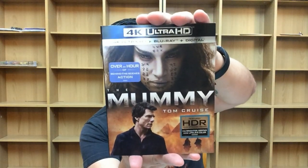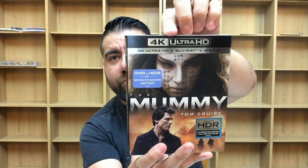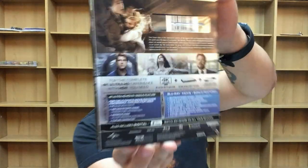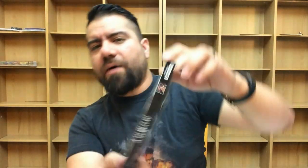Next up is a little guilty pleasure of mine — a movie I enjoyed quite a bit that not a lot of people did: The Mummy, starring Tom Cruise. Out September 12th from Universal Studios Home Entertainment, this is the 4K Ultra HD version with 4K, Blu-ray, and digital copy. This movie was supposed to jumpstart the Universal Monster Cinematic Universe, but with it not making enough money at the box office, I don't think that's going to happen anymore — though I'm crossing my fingers.